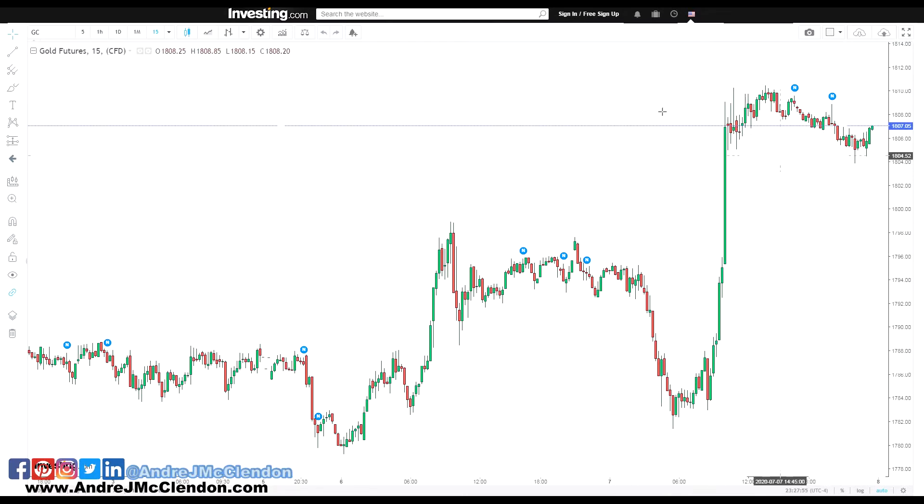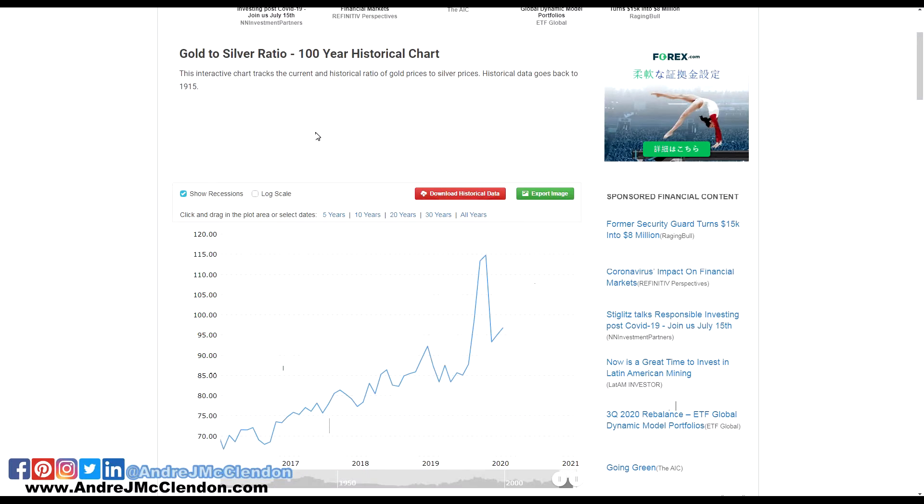Gold broke into a very important high — we broke into the 1800s, which is really good. Looking at how gold is moving versus silver: gold may be outperforming it, but silver is going to be that sleeping monster that catches up. Let's check out the gold-silver ratio, which compares one ounce of gold to how much silver it takes to equal the same value.